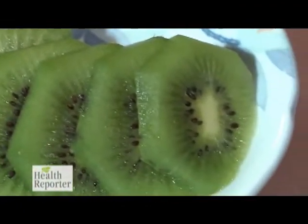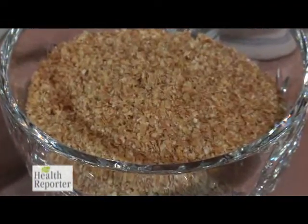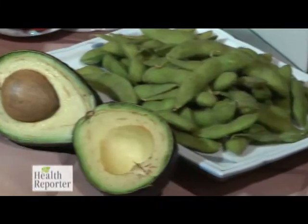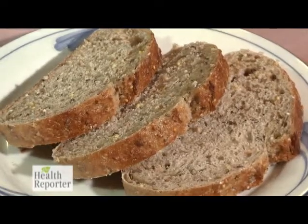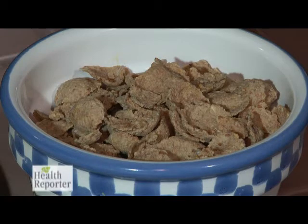Last but not least, you need vitamin E. Think of earthy foods like wheat germ, nuts and seeds, as well as olives, avocados, soybeans and whole grains. These foods increase the flow of oxygen to your skin and reduce skin damage caused by harmful free radicals. Remember, your skin is a true reflection of what you eat, and taking in plenty of vitamins A, B, C and E will help keep your skin healthy and radiant.